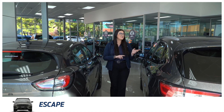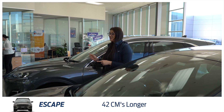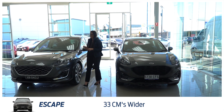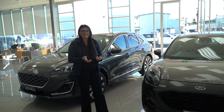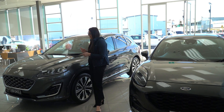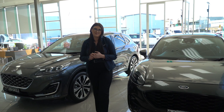The Escape is 13 centimetres higher than the Puma, 42 centimetres longer, and 33 centimetres wider as well. So if you find parking a challenge and you've got small kids, the Puma is definitely the way to go. If you've got teenagers and a little bit more space to park in, the Escape is the way to go.